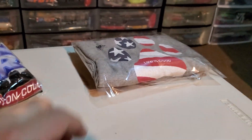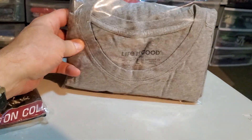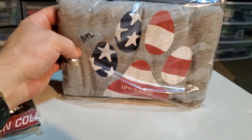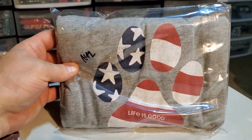Last up is a Life is Good dog paw patriotic American flag men's t-shirt, size large. Paid $4.80 for this. It sold for $18.95 and it's going to cost $4.20 to ship it.